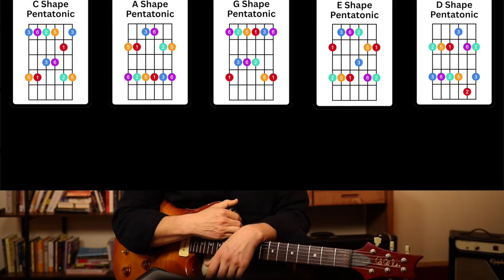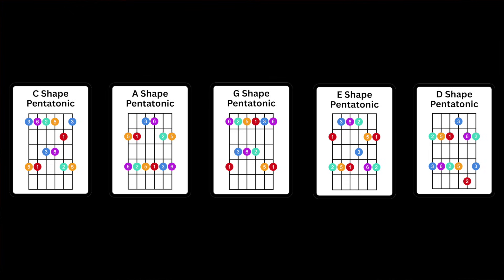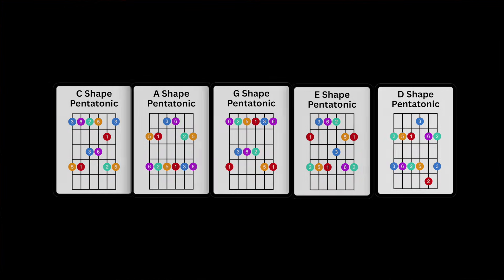Here's the scenario. You sit down to learn a new skill — say it's the five pentatonic patterns. You go through each of them, getting them under your fingers, but at some point they start to blend together.